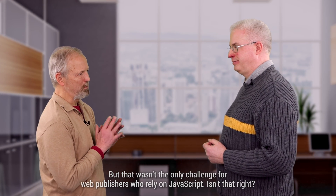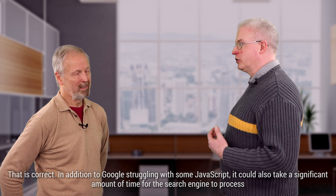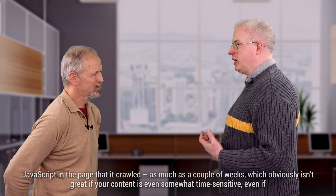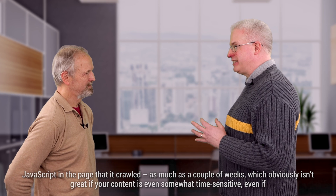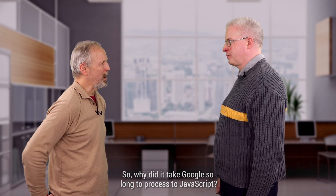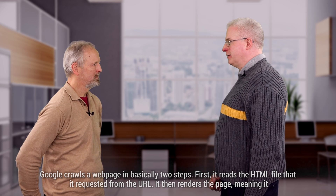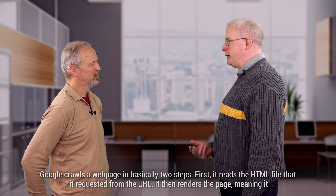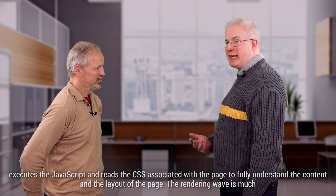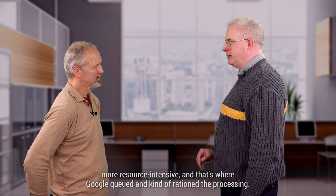But that wasn't the only challenge for web publishers who rely on JavaScript. In addition to Google struggling with some JavaScript, it also could take a significant amount of time for the search engine to process JavaScript on a page that it crawled — as much as a couple of weeks — which obviously isn't great if your content is even somewhat time-sensitive. Google crawls a web page in basically two steps. First, it reads the HTML file requested from the URL. It then renders the page, meaning it executes the JavaScript and reads the CSS to fully understand the content and layout. The rendering wave is much more resource-intensive, and that's where Google queued and rationed the processing.